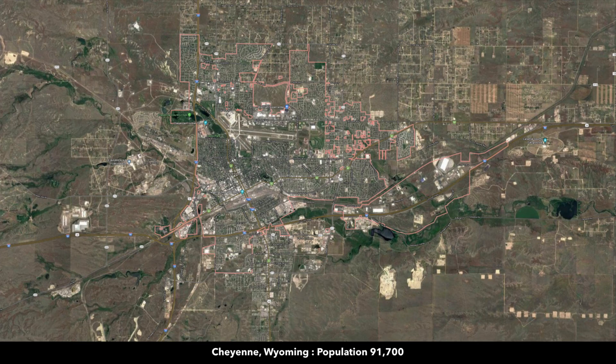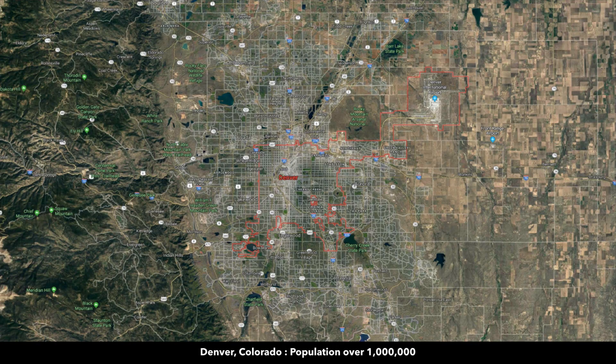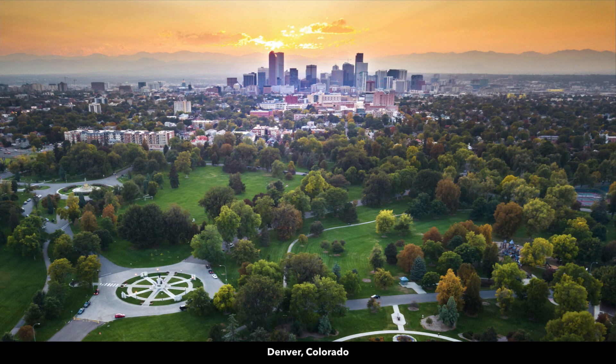In about two hours to the east, you have Cheyenne, Wyoming — the largest city in Wyoming, with a population of just under 100,000. You're about three hours and 15 minutes from Denver, which has a population over a million. There's an international airport in Denver — that'd be the major airport to fly into. And from Denver, you're only about three hours and 15 minutes from the property.